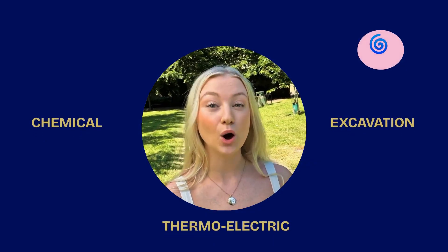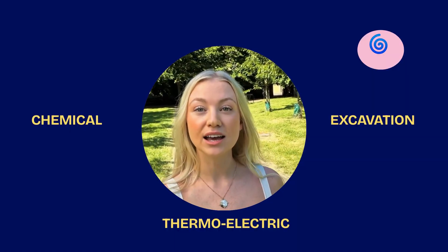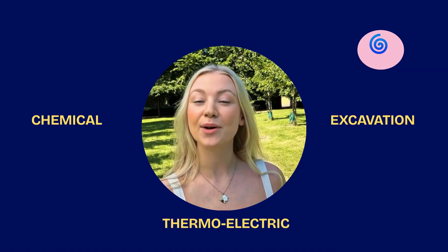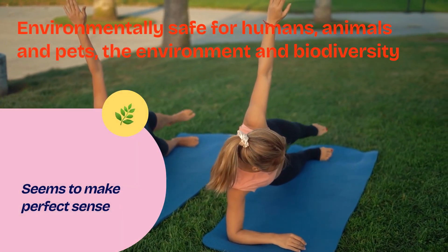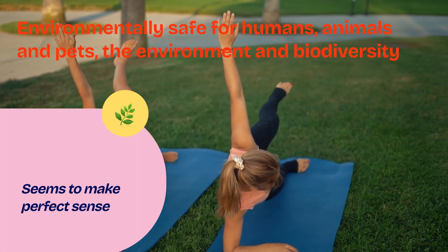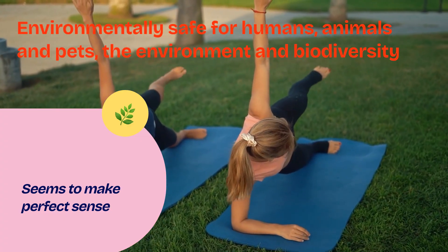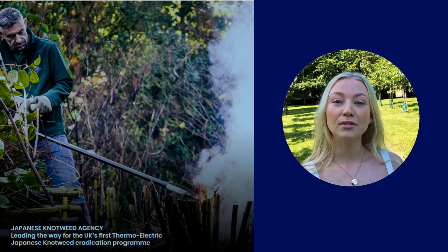So like many of our homeowner, business, corporate and socially responsible customers, thermoelectric is becoming the preferred way to control and eradicate Japanese knotweed. Given all the facts, thermoelectric is the new kid on the block that is taking the UK by storm. Combined with an effective five or ten year guarantee, together we can get rid of that dreaded knotweed once and for all. Be part of the revolution.